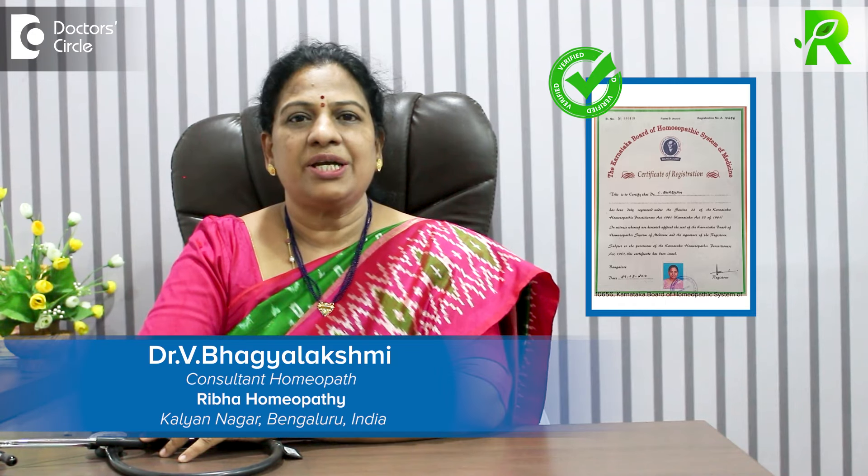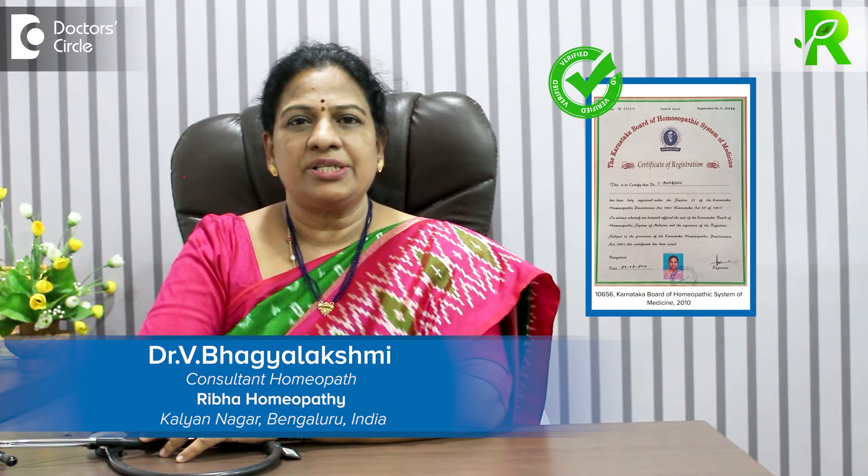Hi, I am Dr. Bhagia Lakshmi, Senior Homeopathic Consultant. I have been practicing since 27 years. We have clinics in Kalyanagar, Kamanhalli Main Road, Bangalore and Mantri Web City, Hennoor Main Road, Bangalore.